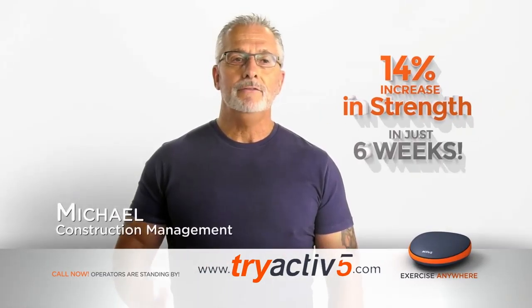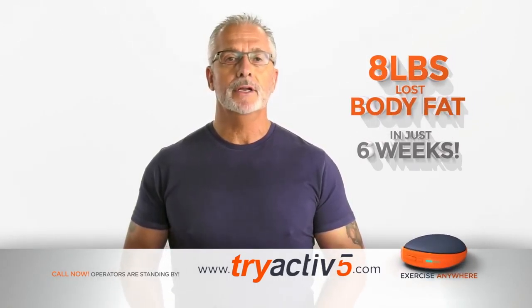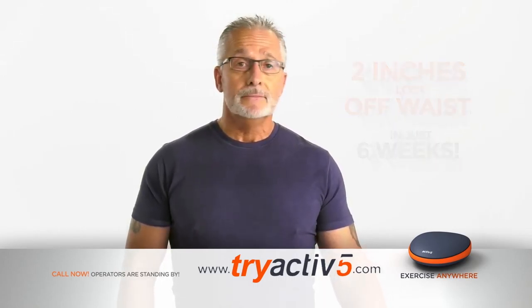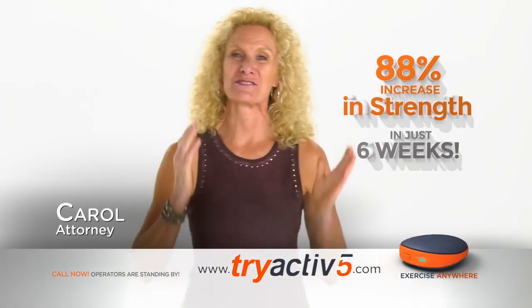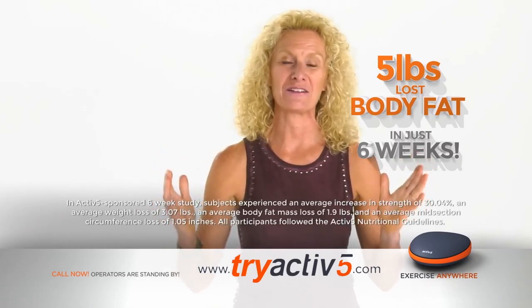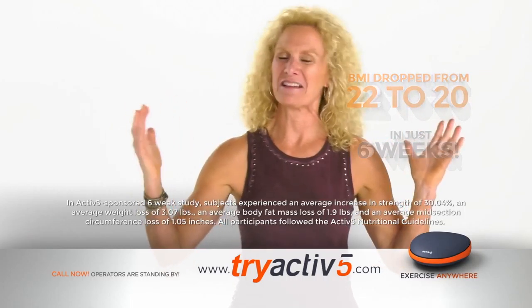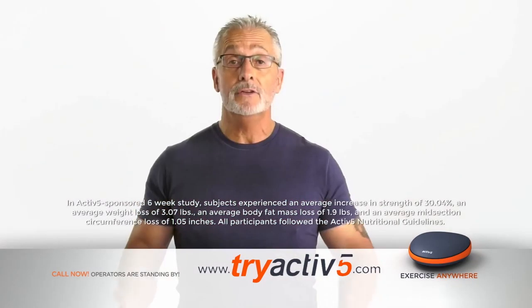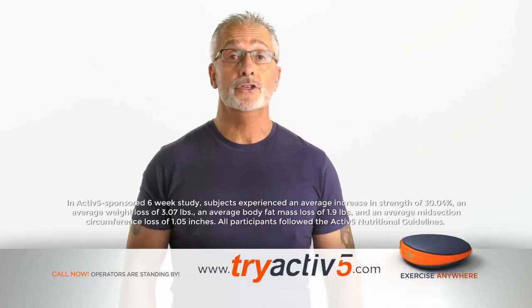It's a small, convenient exercise program — not a device, not an app, but an actual program you can carry and take with you, whether it's to your office, your living room, or on a business trip. When I started the Active5 challenge, I thought there's no way I can get a good workout using five-minute workouts three times a day. But I thought, I'm in, I want to give it a try. I didn't think 15 minutes a day would create the results that it did. I accomplished more with the 15-minute system than I do on a consistent gym workout.